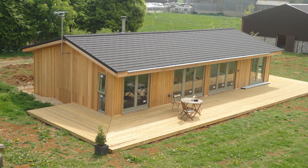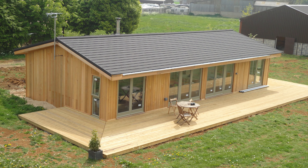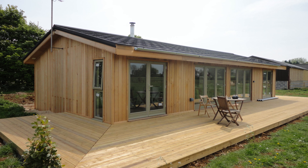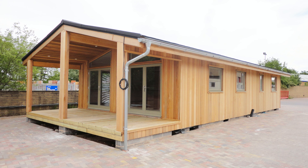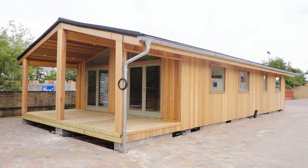Mobile homes and garden lodges are a popular choice for self-builders and developers in England, as they offer a practical and cost-effective solution for adding extra living space to a property. They are also a great way to increase the value of your home without the hassle and expense of building a traditional extension or obtaining planning permission.